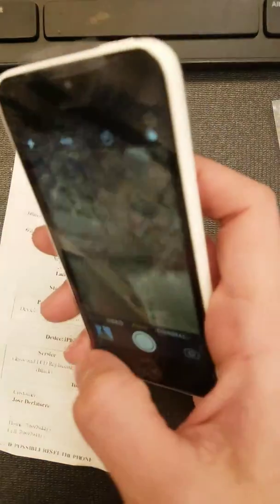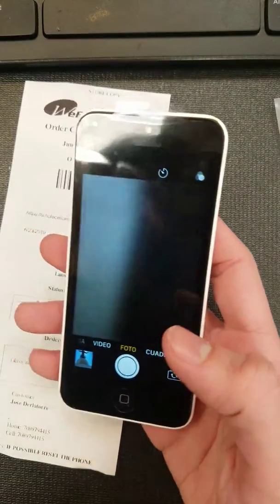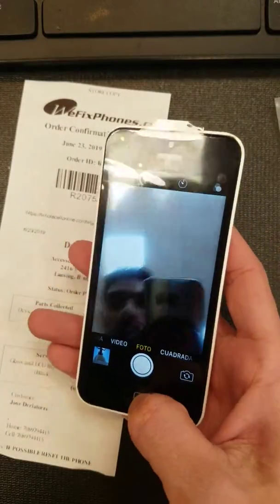Let's check the camera. The camera is working fine on the back, and the front camera is working perfectly fine as well.